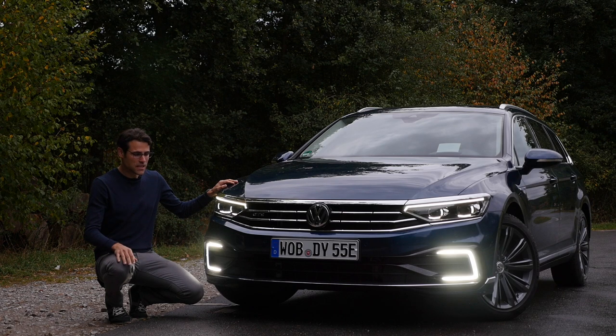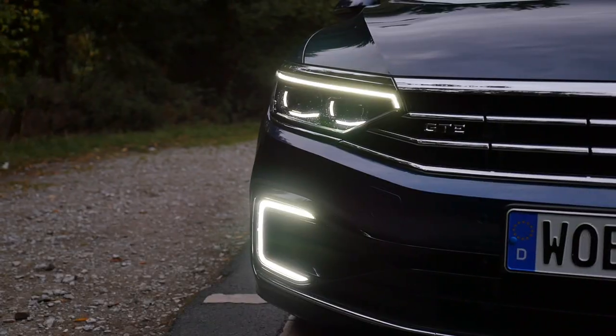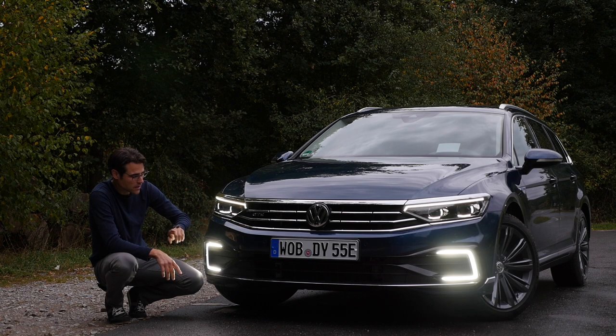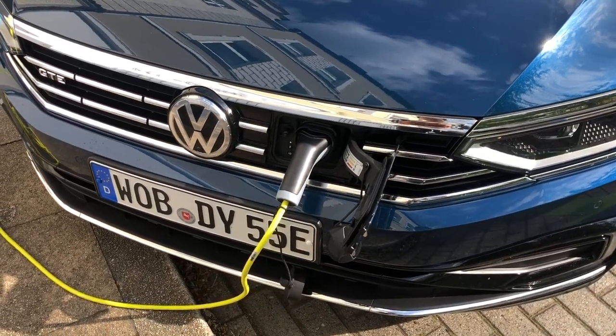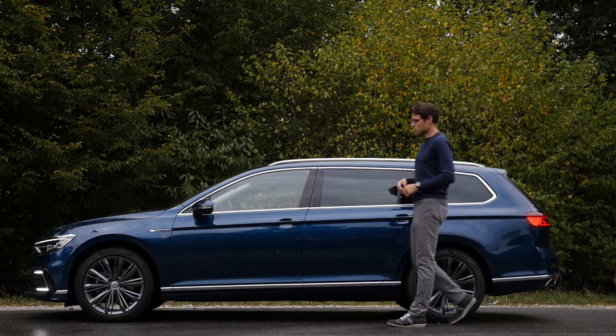Here the Passat GTE in the front. Since the facelift, there's a more horizontal stress that leads directly to the new headlamps — LED standard, optional the matrix LED. The GTE, of course, has a special C-shaped daytime running light in the lower part. That's really impressive. The charging port is right here at the front. The length is 4.77 meters, 15 foot 6 or 188 inches. Wheels are available from 17 to 19 inch.